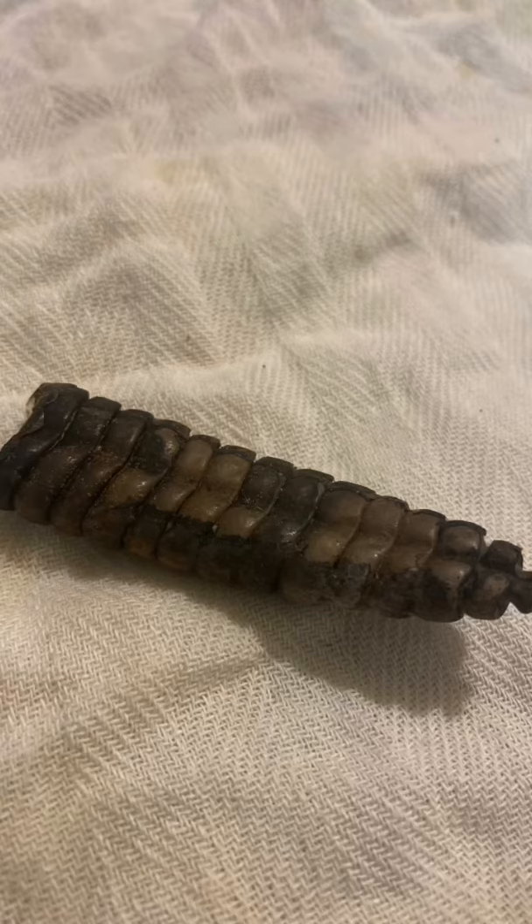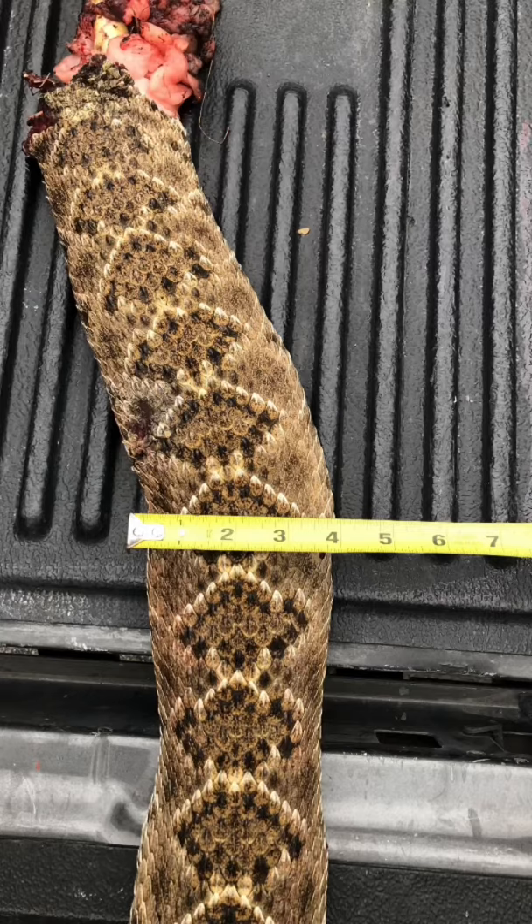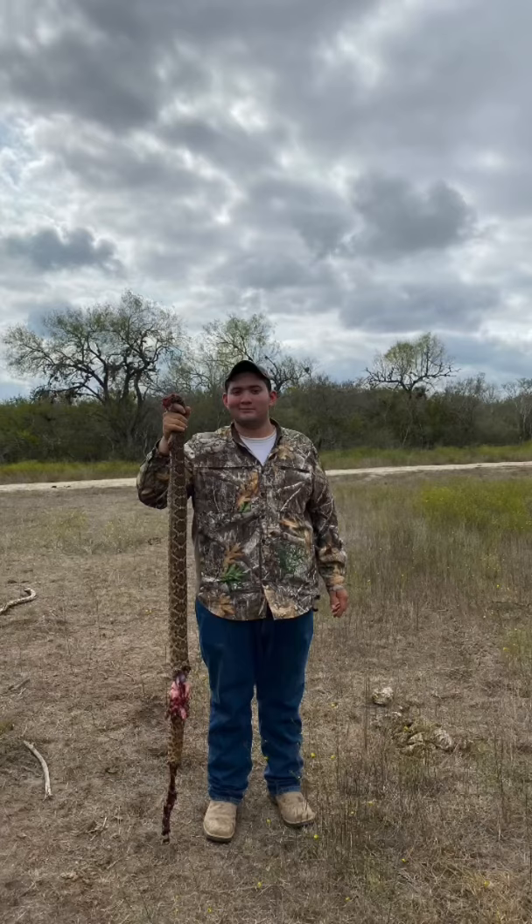Judging by the rattle, it's about 14 years old. Here's another picture of the tailgate to give a good size comparison — it's a good four inches wide. Here it is with me; I'm six foot, so this is about a six foot two rattlesnake.